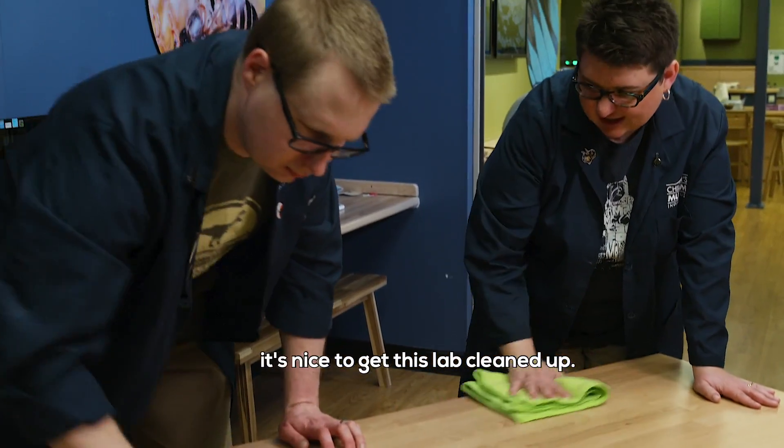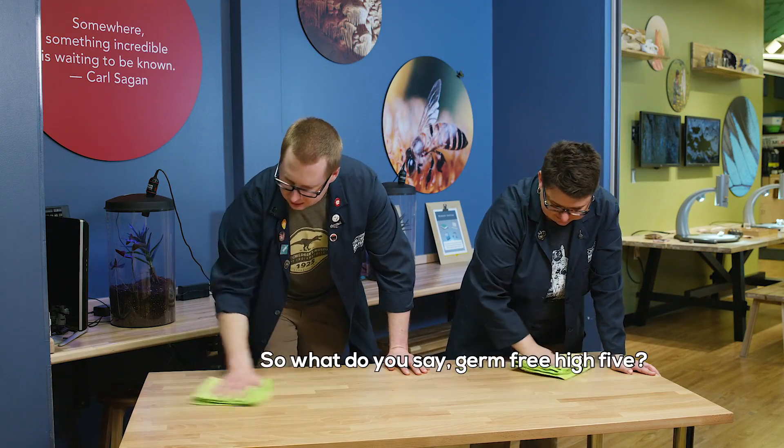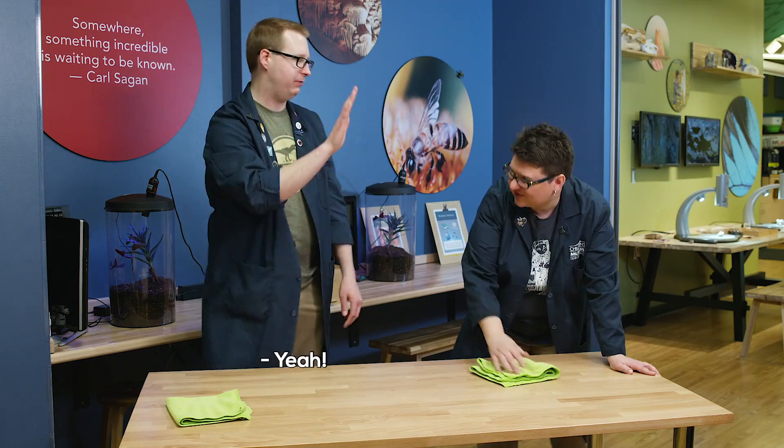You know, after all the science we've done today, it's nice to get this lab cleaned up. Yeah, we probably got most of the germs off the table. What do you say — germ-free high-five?